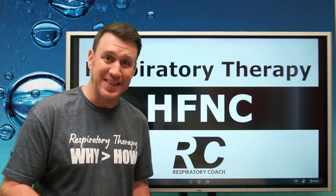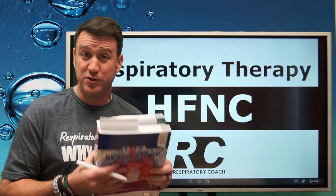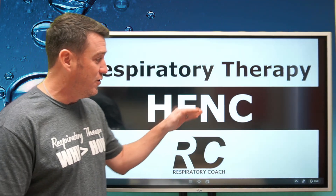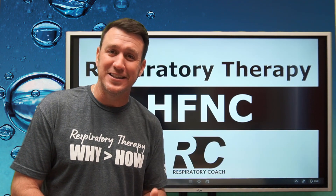What's up future respiratory therapists? In this video, we're going to chapter 42, page 917, and we're going to be talking all about high flow nasal cannulas. Get your Egan's out and let's dive in.